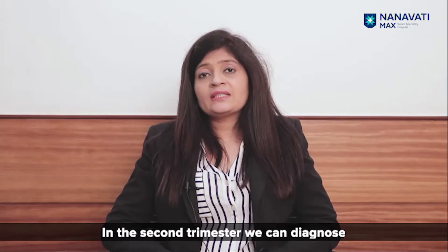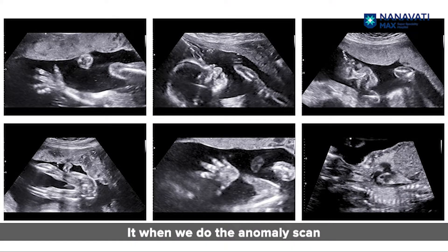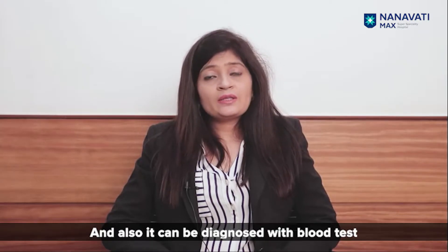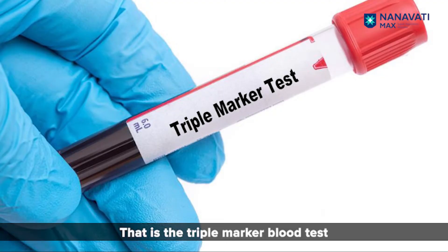In the second trimester we can diagnose it when we do the anomaly scan, and also it can be diagnosed with a blood test — that is the triple marker blood test.